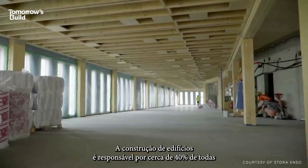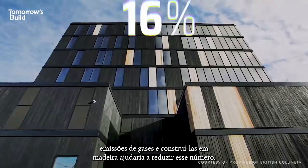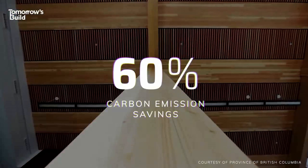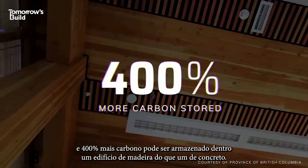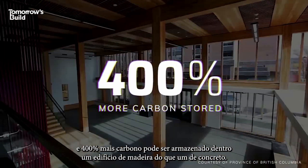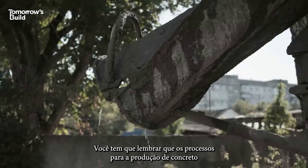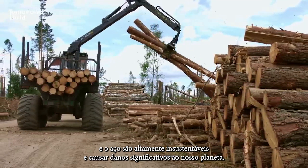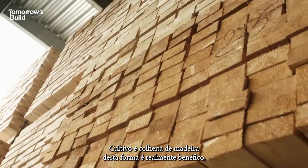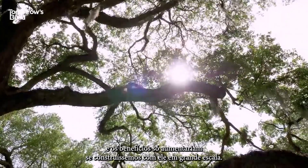Our buildings account for about 40% of all greenhouse gas emissions, and constructing them in timber would help to reduce this figure. In fact, carbon emissions savings of around 60% can be achieved, and 400% more carbon can be stored within a timber building than a concrete one. The processes for producing concrete and steel are highly unsustainable and do significant harm to our planet. Growing and harvesting timber sustainably is actually beneficial, and the benefits would only grow if we built with it on a mass scale.